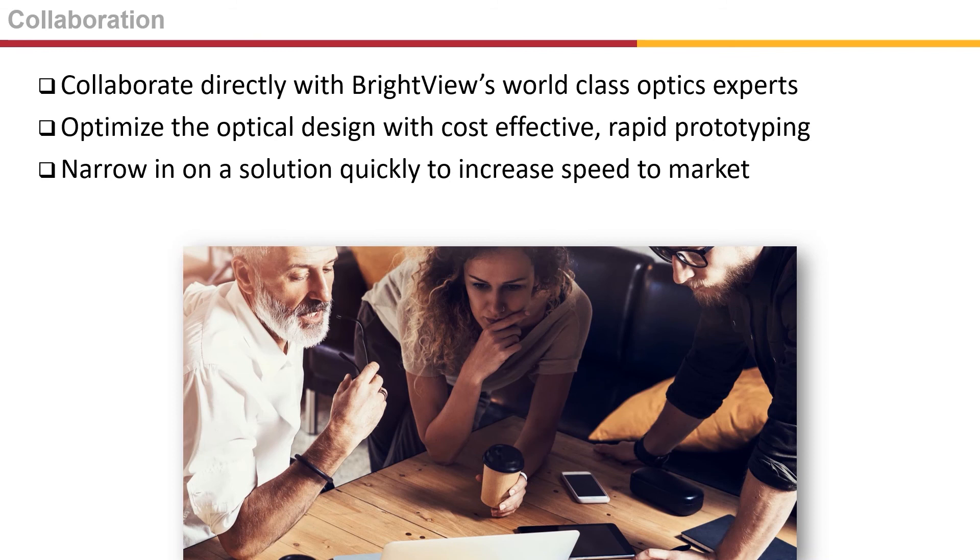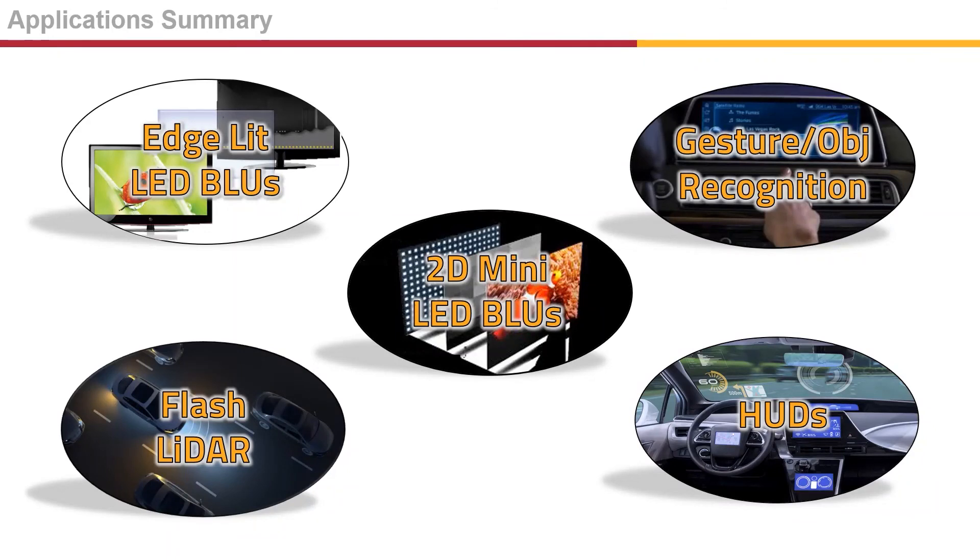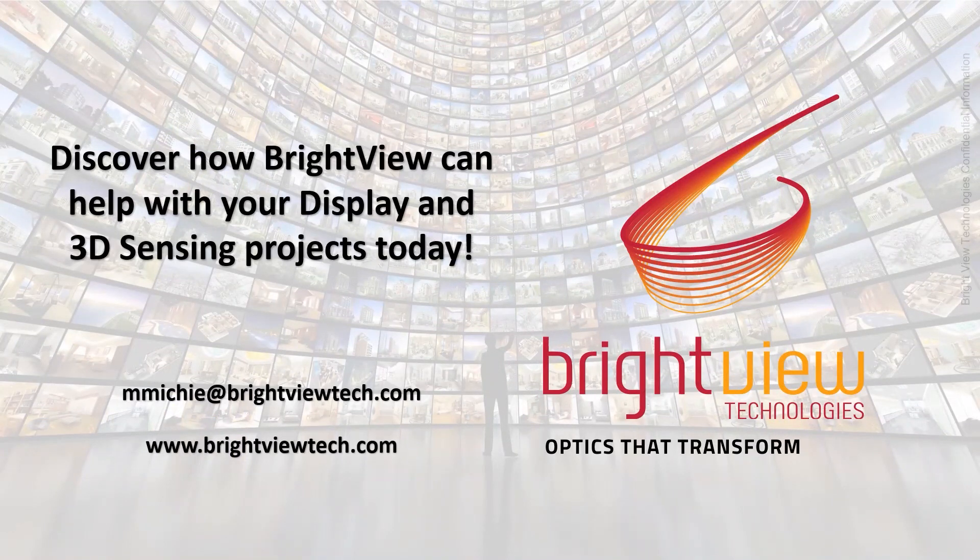Our world-class optics experts collaborate directly with you. They work to quickly optimize the design to your specification, rapidly iterating and narrowing in on a solution to reduce time to market on your new product designs. Brightview's MLA films enable brighter, more uniform displays with 2D and edge-lit backlights, create efficient fields of view for flash LiDAR, bright and crisp images in heads-up displays, and ensure accurate gesture and object recognition systems. See how Brightview can help with your next optics project — reach out to us today. Thank you.